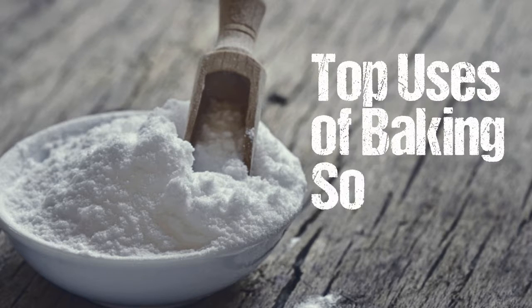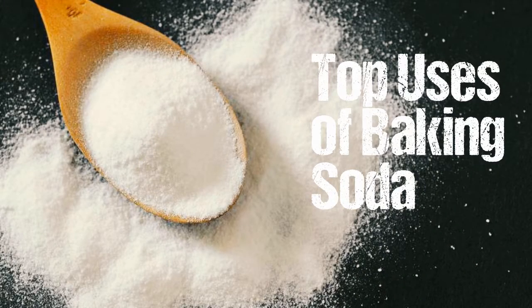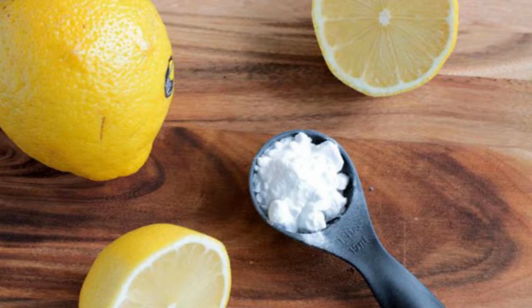Top uses of baking soda. First, it turns out that baking soda is a natural toothpaste and it whitens teeth as well. Mix half a teaspoon of baking soda with lemon juice or water, making a paste.